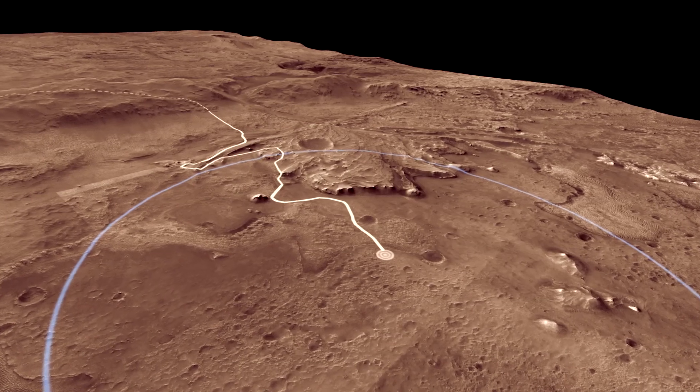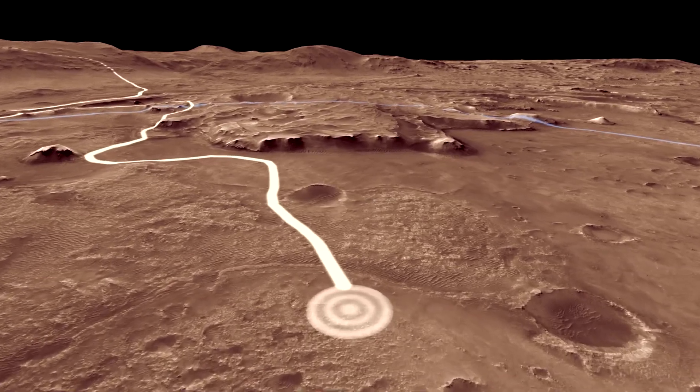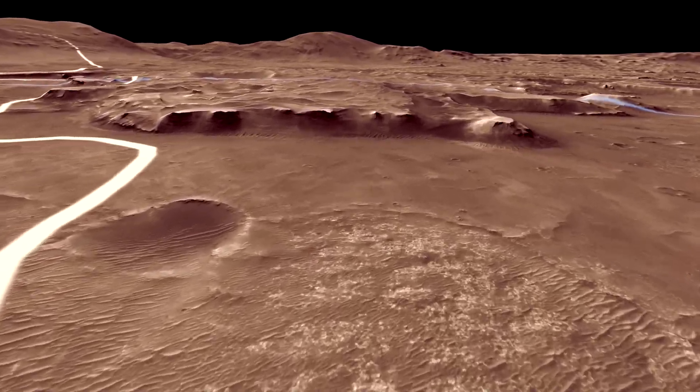The white line is a path the rover might follow in its first two years, called the Prime Mission. During this period, we used the rover's science instruments to analyze the lake sediments.